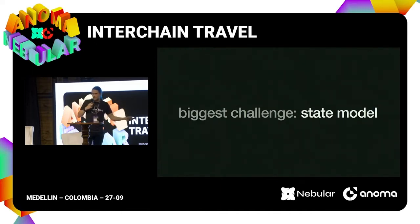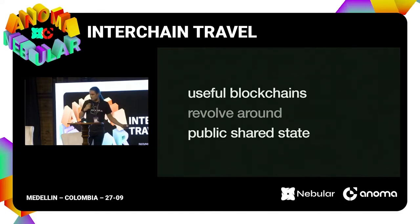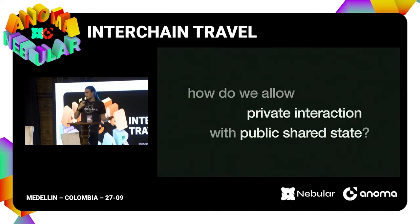The biggest challenge we have is the state model. Every useful blockchain is going to revolve around private state. Why do people want to use blockchain X or blockchain Y? It's because on that chain there's some useful private or public state that everybody is interacting with. We need private interaction with that public shared state, and that's really difficult because technologically, the way you achieve privacy on a blockchain is you take execution off-chain, and instead of giving a public description of what you're doing, you have a ZK proof that says this state transition was correct. But that means there's not really a way to interact with the public shared state easily — how do you know, when executing off-chain, how your state transition sits relative to everybody else's?